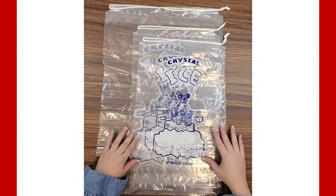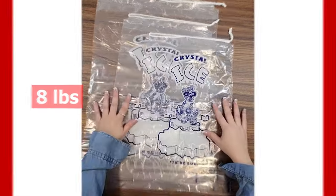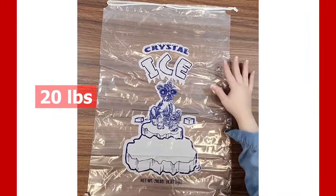As you can see, these are our different sizes here. This is our 8-pound ice bag, this is our 10-pound bag, and our largest 20-pound bag.